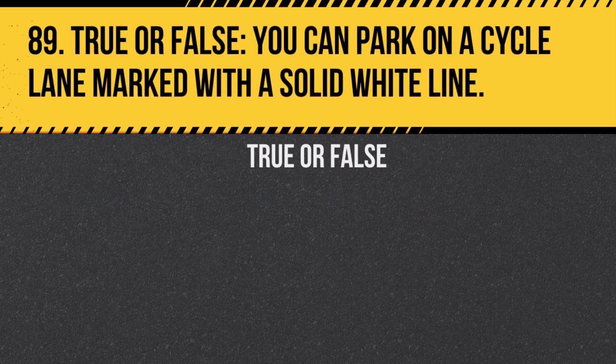Question 89. True or false: You can park on a cycle lane marked with a solid white line. Answer: False. This is not permitted.